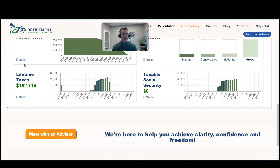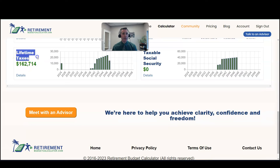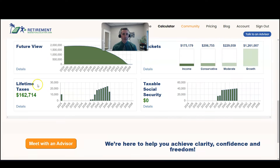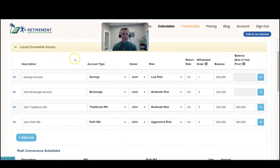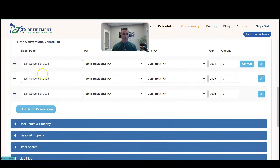We come over to the dashboard, and we look at how much will you pay in lifetime taxes, assuming that you don't do any Roth conversions. So $162,714 is the estimate. Then we're going to come over to the Assets and Liabilities tab, and I've created three different Roth conversions — one in 2024, a Roth conversion in 2025, and a Roth conversion in 2026.